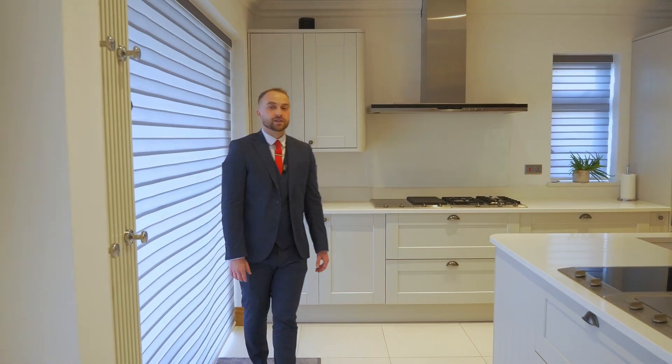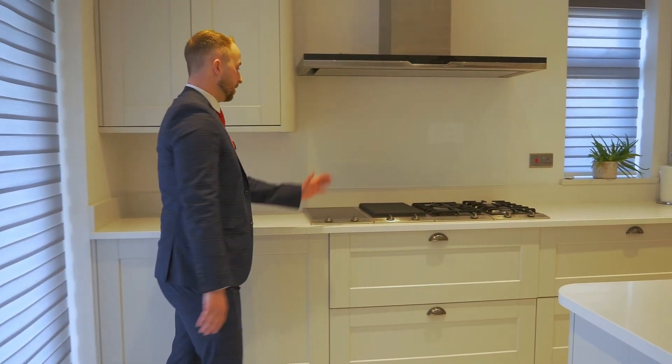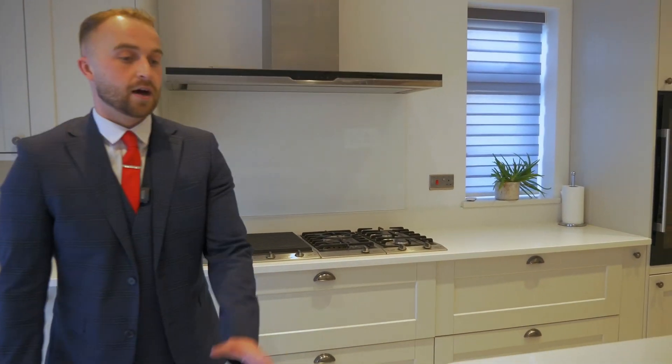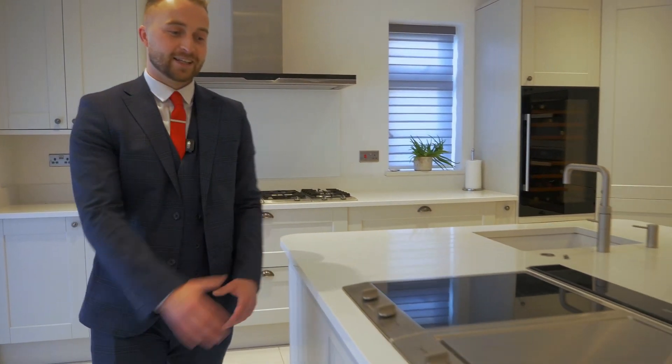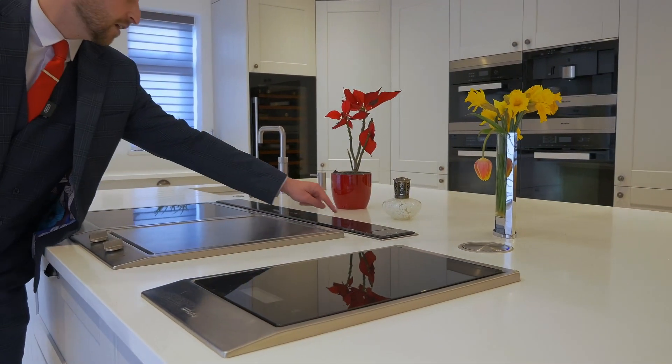So we're here now in this modern kitchen breakfast room, fitted by Howdens, which is absolutely stacked and has a host of appliances such as this induction hob, barbecue grill, wok hob, gas hob, another induction hob here, teppanyaki grill, scales, and this hidden extractor.